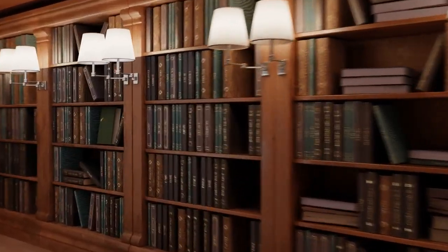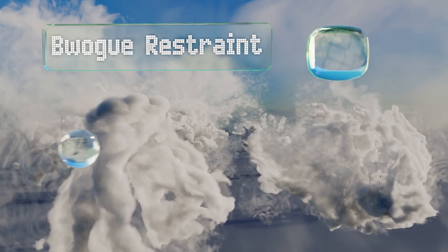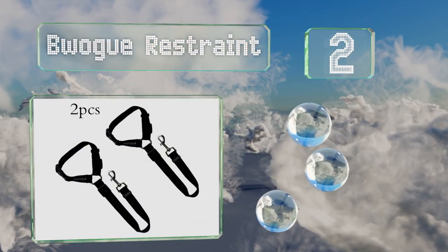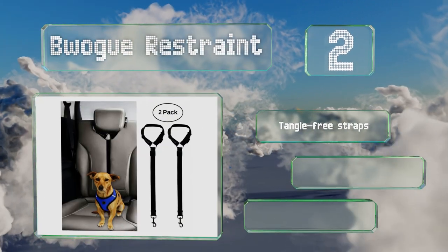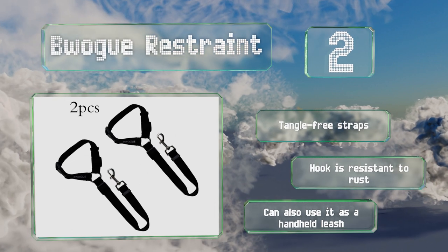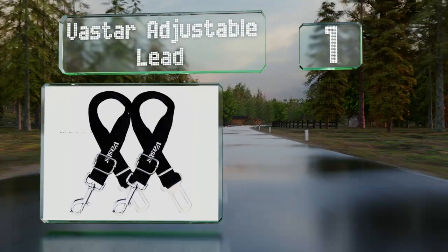At number two, the Rogue Restraint comes in a convenient two-pack and is made from a high quality nylon fabric for strength. It's available in a wide selection of colors and features an adjustable length to fit dogs of all sizes. It's equipped with tangle-free straps and a hook that's resistant to rust. You can also use it as a handheld leash.